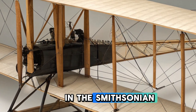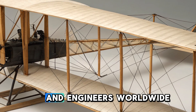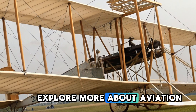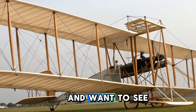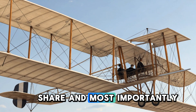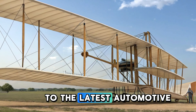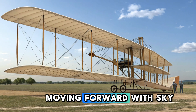Today the Wright Flyer is preserved in the Smithsonian National Air and Space Museum, where it continues to inspire aviation enthusiasts and engineers worldwide. As we conclude this review of the 1903 Wright Flyer, we invite you to explore more about aviation history and vehicle technology here on Sky2Road. If you enjoyed this video and want to see more reviews on historical and modern vehicles, don't forget to like, share, and most importantly subscribe to our channel. Your support helps us bring more exciting content covering everything from classic aircraft to the latest automotive innovations.